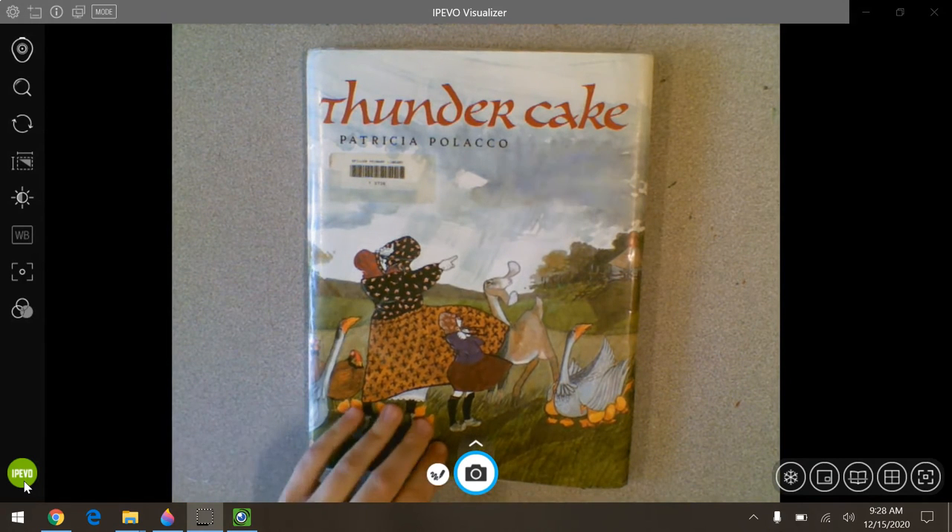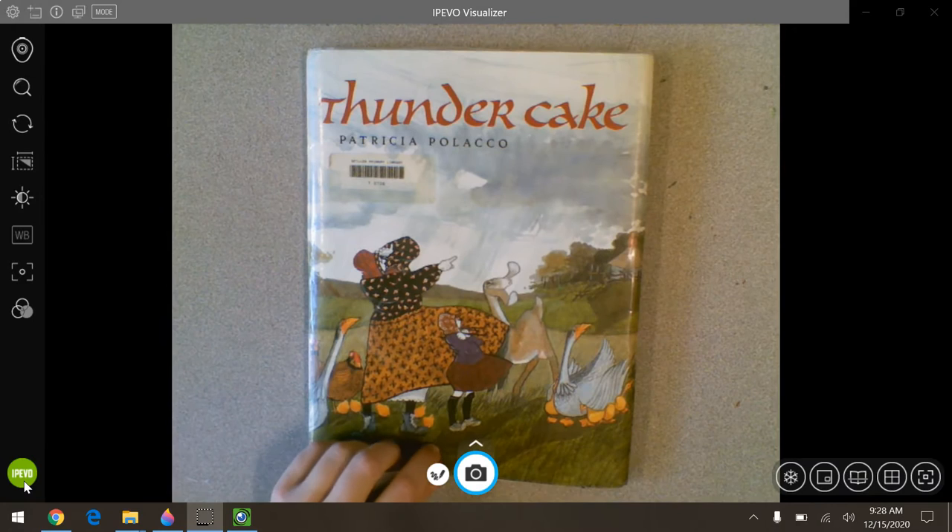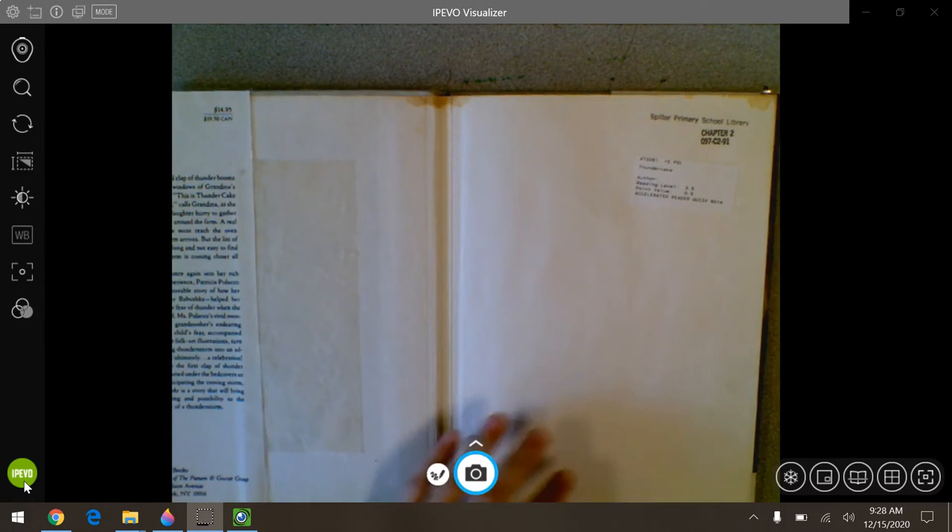Patricia Polacco is one of my favorite artists and writers and we're going to learn a little bit about her as we go through. I believe that her family was actually from Russia and you can see a little bit of that in the way she draws and the way it looks, because it's got more of a folksy feeling to it in the way that they dress.